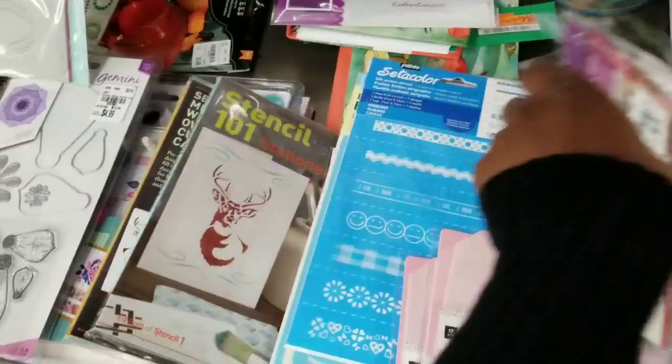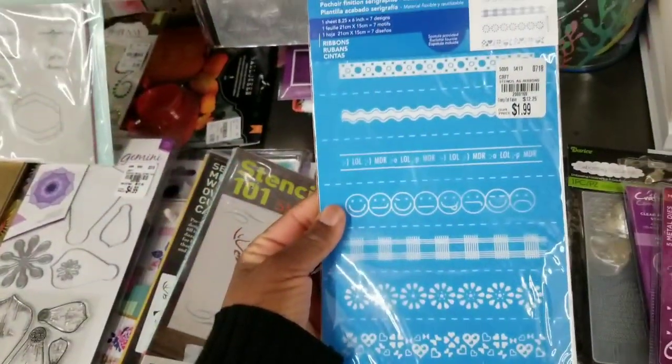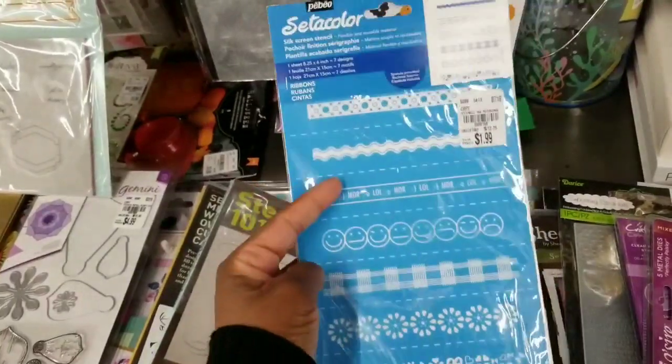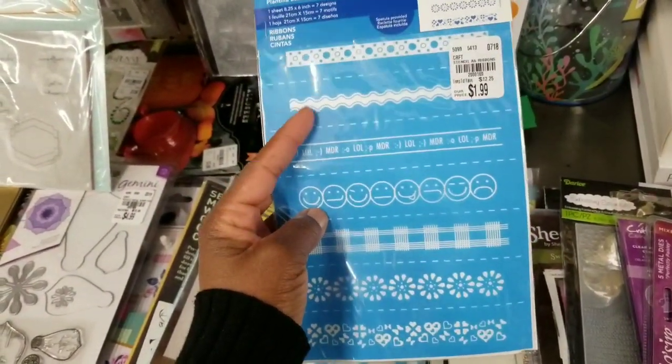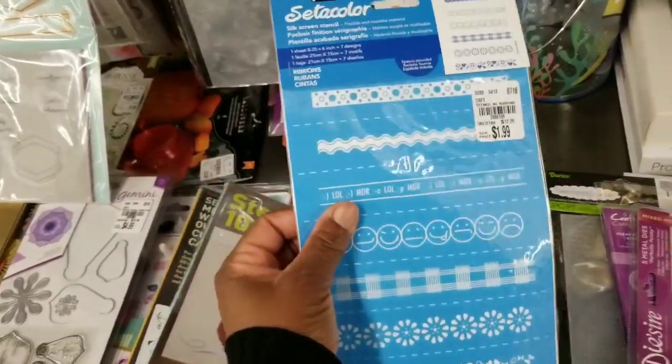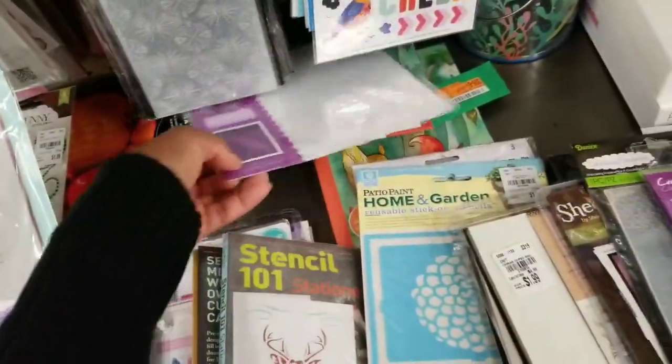What else is down here? Oh, another one — I picked up this stencil. I love it, I've used it already. The smiley faces. This is ribbon, you guys. I think I want to pick up another one of those too, because I love ribbon.